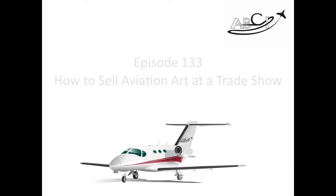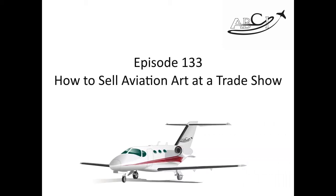Welcome to episode 133: How to Sell Aviation Art at a Trade Show. I'm Paula Williams. I'm John Williams. And we are ABCI. ABCI's mission is to help all you ladies and gentlemen out there in the aviation world sell more products and services.